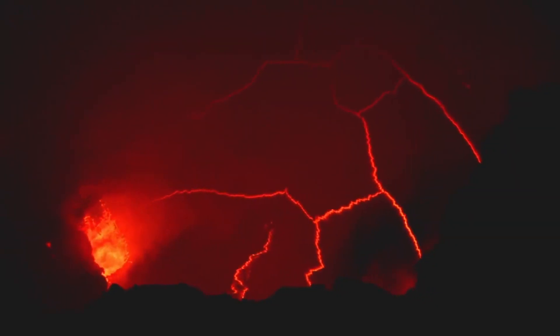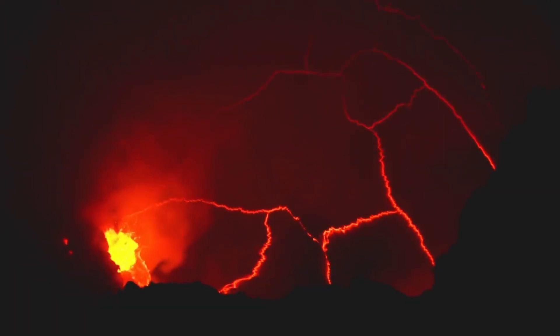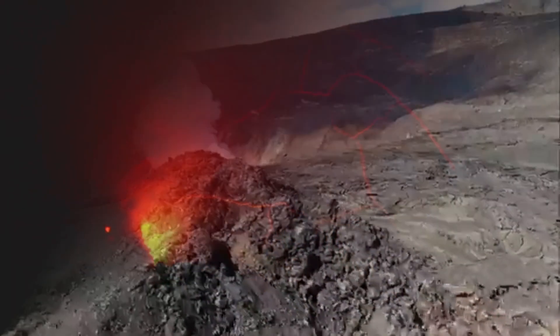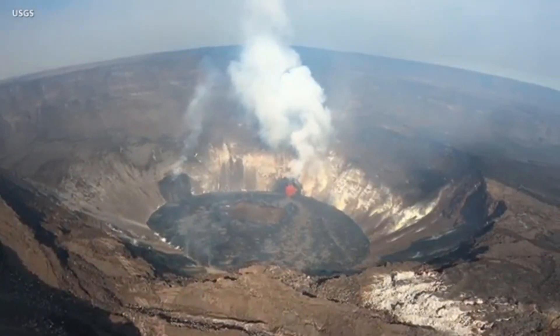Activity summary. Lava activity is confined to Halema'uma'u from two vents on the north and northwest sides of the crater. As of 7 this morning, the growing crater lake was 169 meters deep. High SO2 emissions continued.